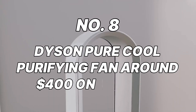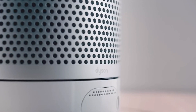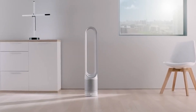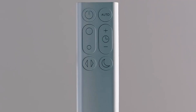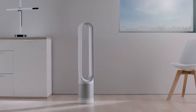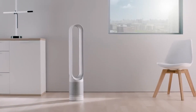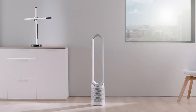Number 8: Dyson Pure Cool Purifying Fan, around $400 on Amazon. The Dyson Pure Cool Purifying Fan is a game-changer for people who suffer from allergies or for anyone who simply enjoys breathing clean, fresh air. Through cutting-edge technology, allergens, dust, and even pet dander can be eliminated from your bedroom atmosphere, resulting in a more wholesome breathing environment for sleeping. This multi-purpose device also functions as a fan, allowing you to stay cool on hot summer evenings. Its streamlined appearance and whisper-quiet operation ensure it will not interfere with the restful sleep you deserve.